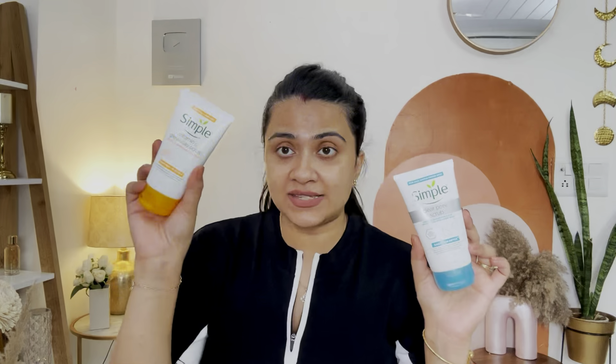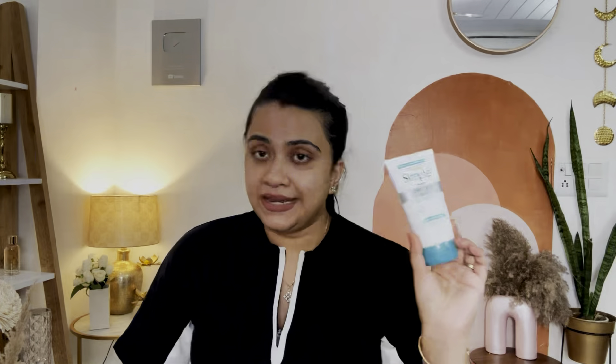Next up, I have two separate scrubs I purchased. This is Simple's Vitamin C Glow Clay Scrub — it's in a clay form, a little white. I don't feel it as a typical clay though; it feels more like a moisturizing scrub. And this is the Clear Pore Scrub in gel form. If you have oily prone skin, take this scrub. Many people are worried about walnut scrubs causing skin irritation — this will not irritate your skin. It's a very beautiful product, really highly recommended.